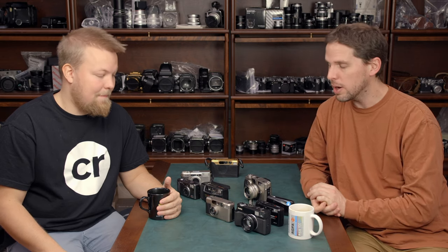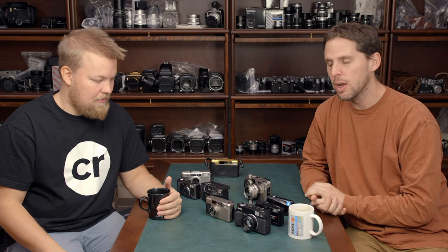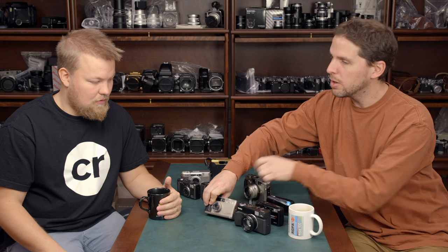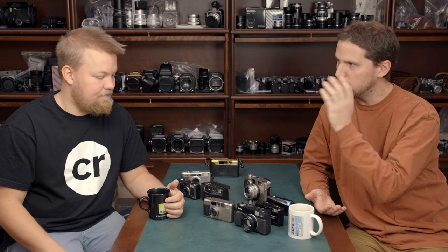Those are the alternatives to the Contax T2. Of course, if you really want one, you can go ahead and buy one — the cameras at Camera Rescue have been refurbished, fixed, and are in working condition, though note the flash can sometimes get a little burnt. The link to the article will be below, along with the Camera Store video. If you have any ideas or suggestions for Contax T2 alternatives, leave a comment below. You can find Yuho at Camera Rescue — thanks for watching, see you in the next one!